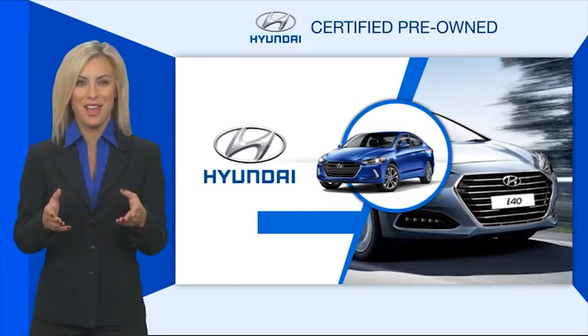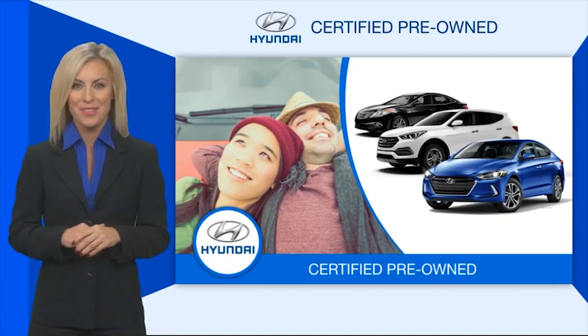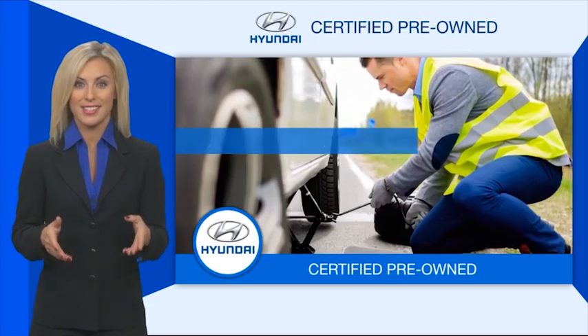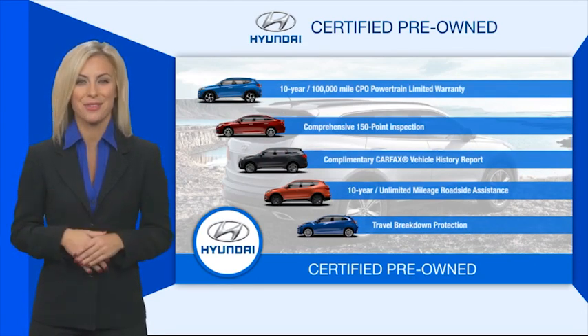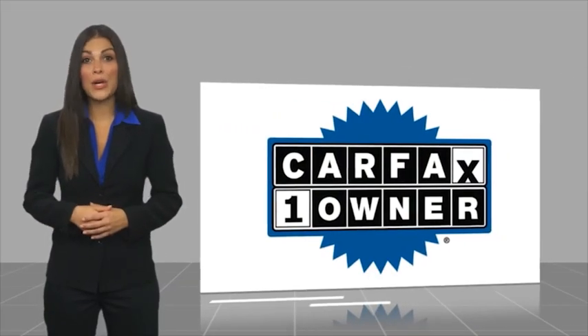Hyundai certified vehicles will provide you the confidence you desire in your next vehicle. All certified Hyundais come with a limited powertrain warranty, a comprehensive inspection, roadside assistance, and much more. Contact your Hyundai dealer today to learn more about the Hyundai Certified program.